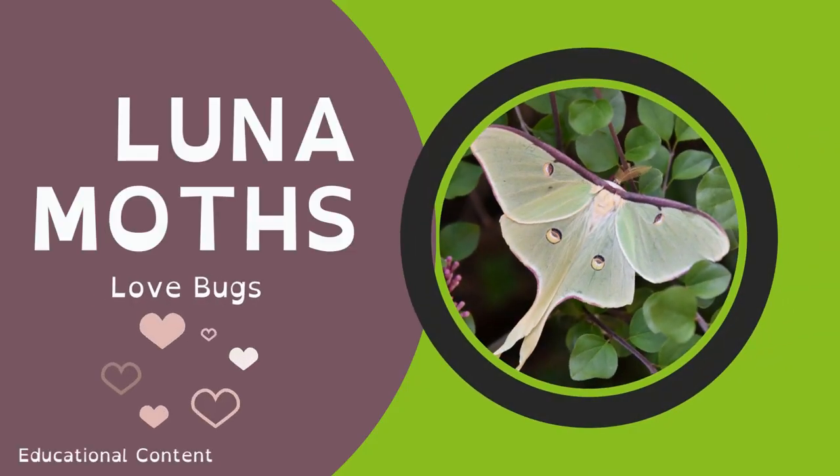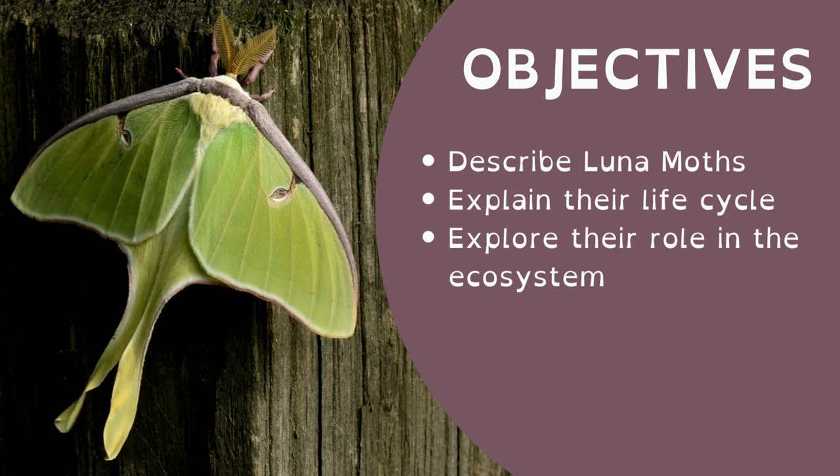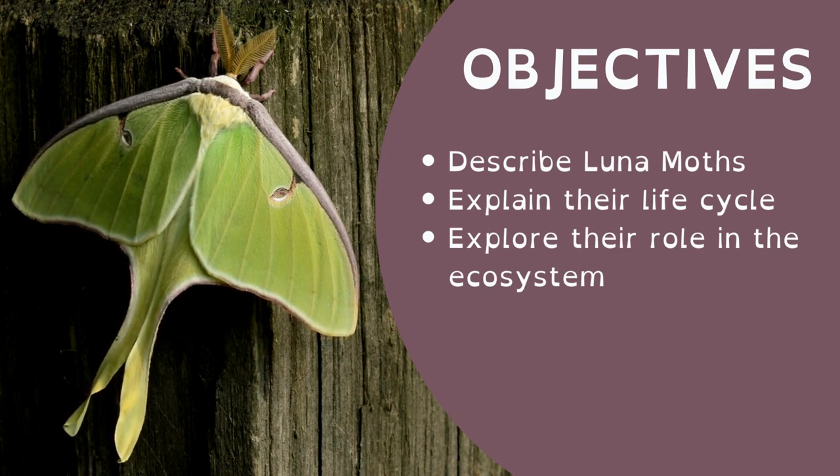Today, we are going to learn about Luna moths, the most beautiful insects in the world. By the end of this lesson, you will be able to describe Luna moths, explain their life cycle, and explore the Luna moths' role in the ecosystem.